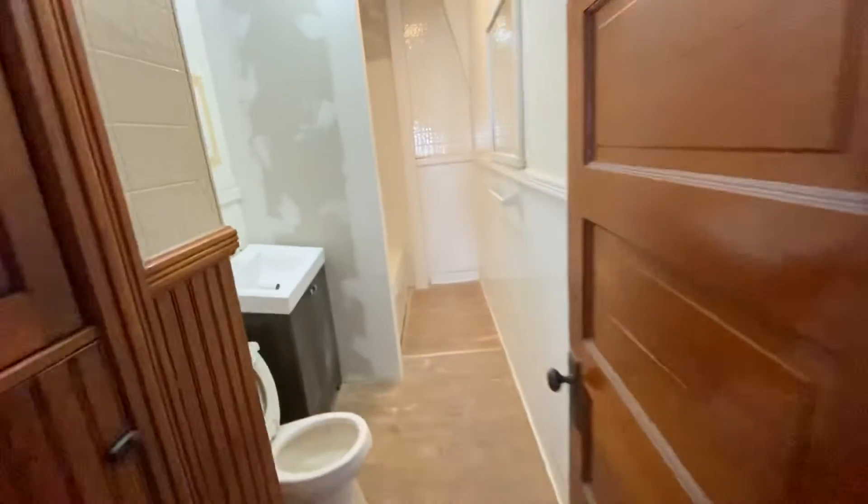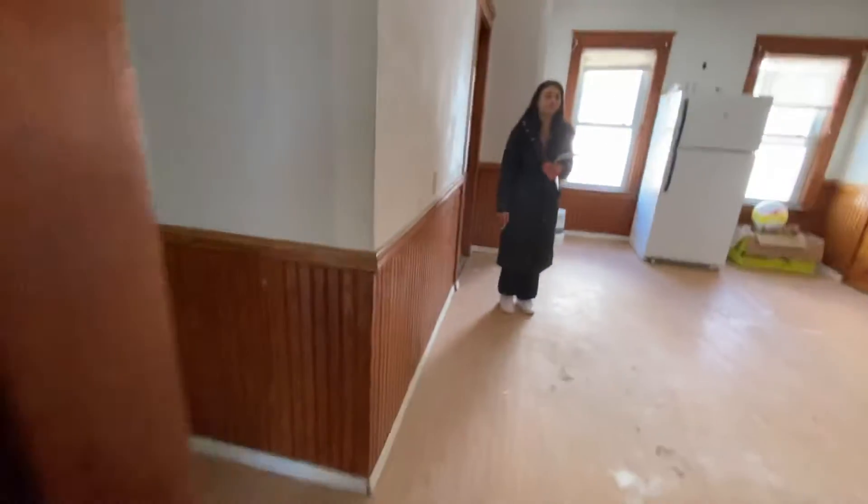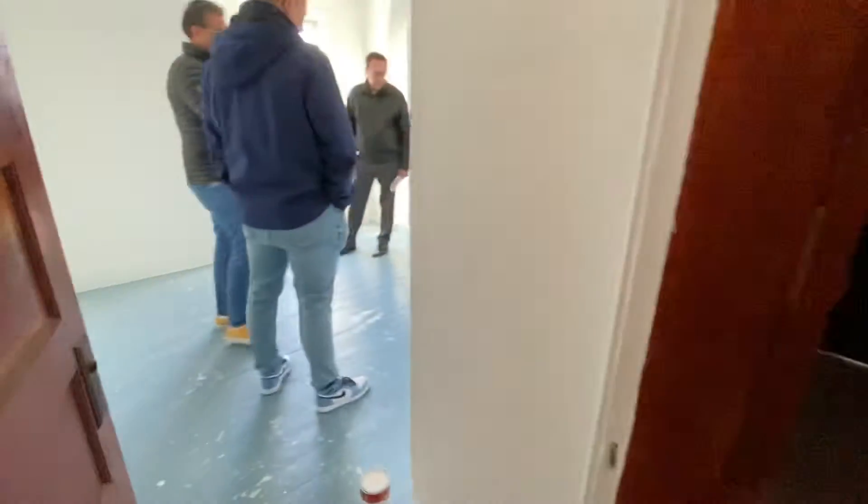There's the bathroom. They started playing around in here as well. This one does have the GFI. Somewhere in here you'll see the loop for the heat.